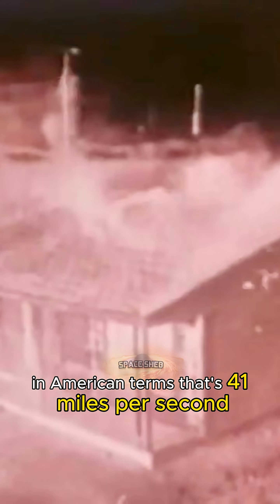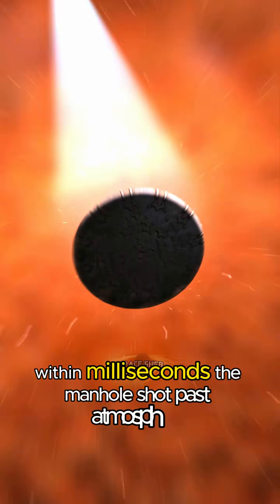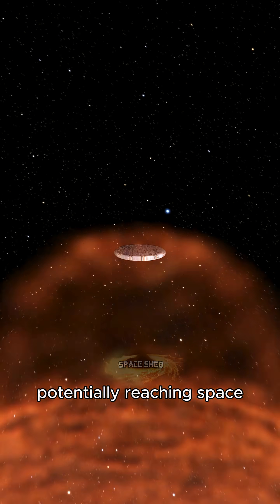In 1957, a nuclear explosion propelled a manhole cover at 67 kilometers per second — that's 41 miles per second. Within milliseconds, the manhole shot past the atmosphere, potentially reaching space.